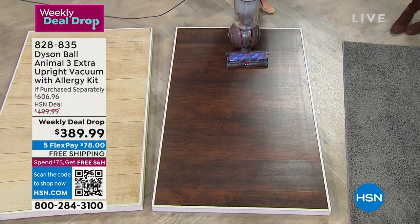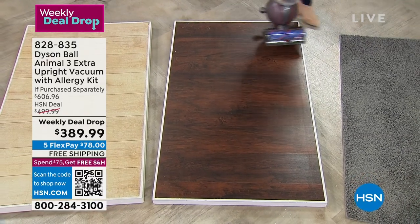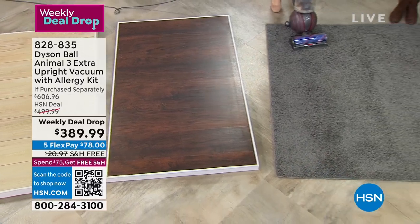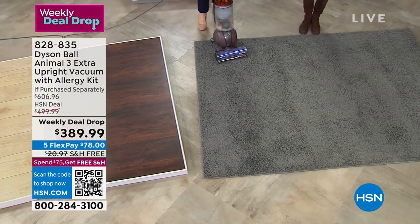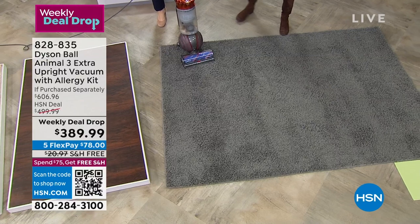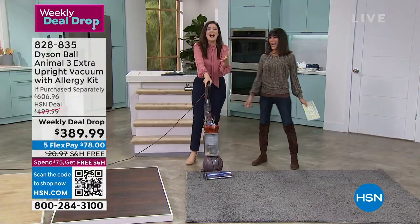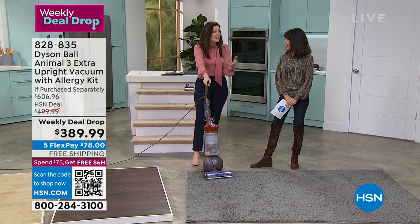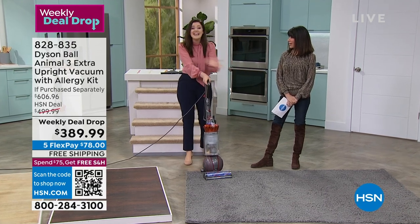Is it easy to empty and clean? Absolutely. We have a lovely large-sized bin. We have a dust lab — we've studied mess, and the best way to get rid of allergen-causing particles is to get them out of your home. We don't want you to have to touch it.